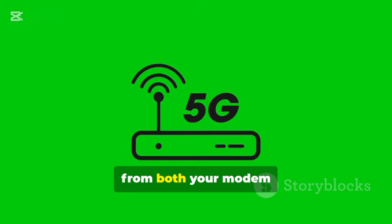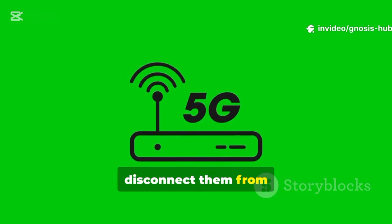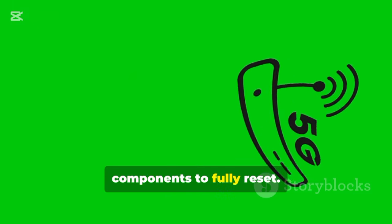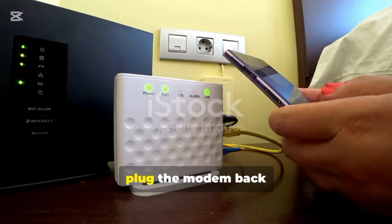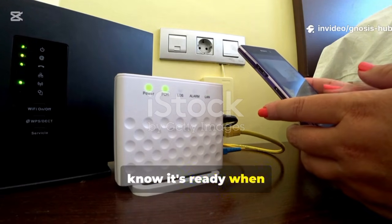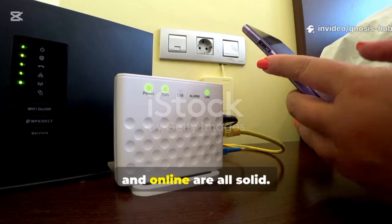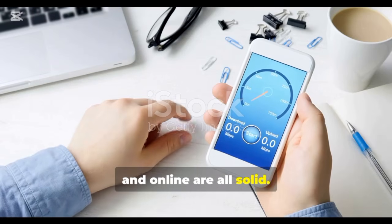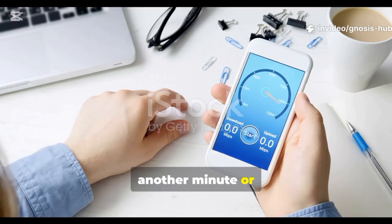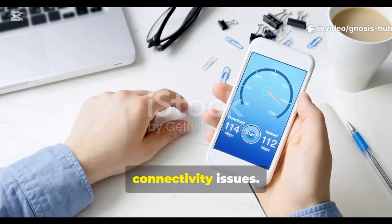Unplug the power from both your modem and your router. Don't just turn them off — physically disconnect them from the wall. Wait for at least 30 seconds to allow their internal components to fully reset. Then plug the modem back in first. Wait a couple of minutes for it to fully boot up. You'll know it's ready when the status lights for power, receive, send, and online are all solid. Once the modem is stable, plug your router back in and give it another minute or two to boot. This simple reboot resolves a surprising number of connectivity issues.